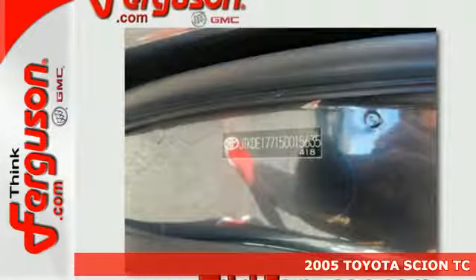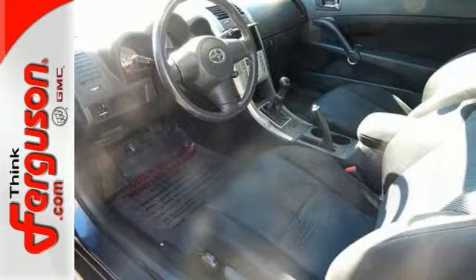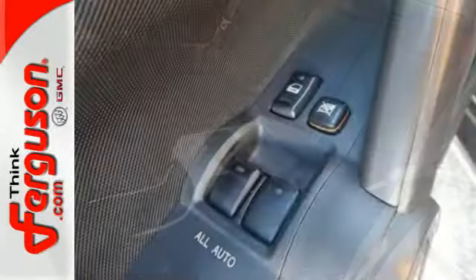It's a 2005 Scion TC. Standard safety features include a tire pressure monitor, dual front airbags, driver knee airbag, four-wheel anti-lock brakes, child seat anchors, and electronic brake force distribution.